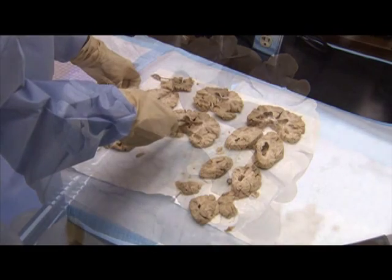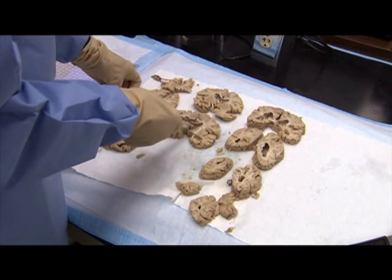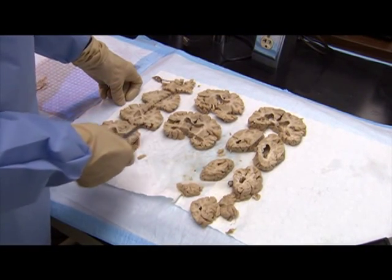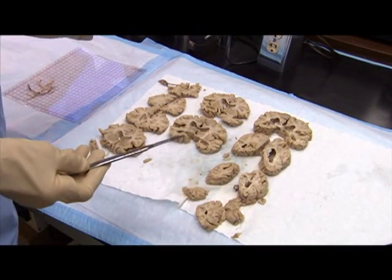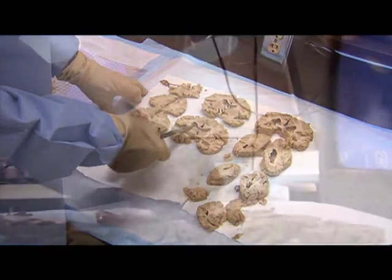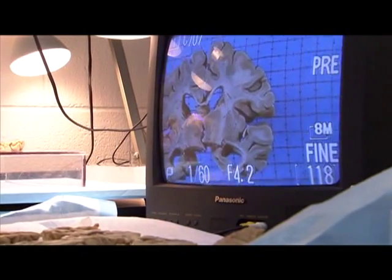We laid all this out and looked at it long and hard. We did not find any vascular lesions. We found enlargement of the ventricles even though the brain was small, and we photographed each section that we had cut for posterity.